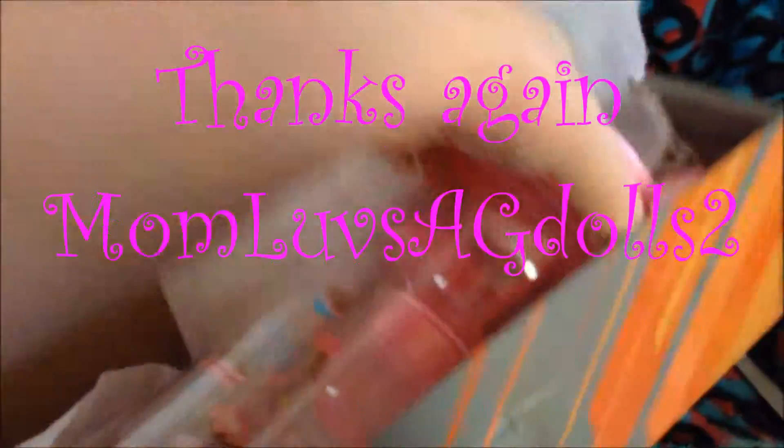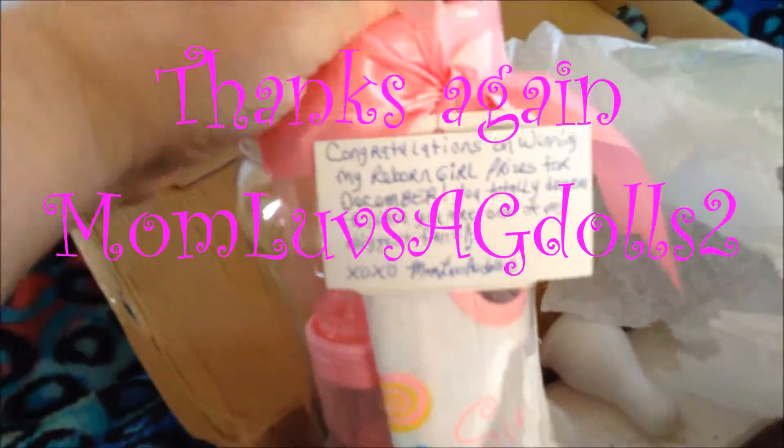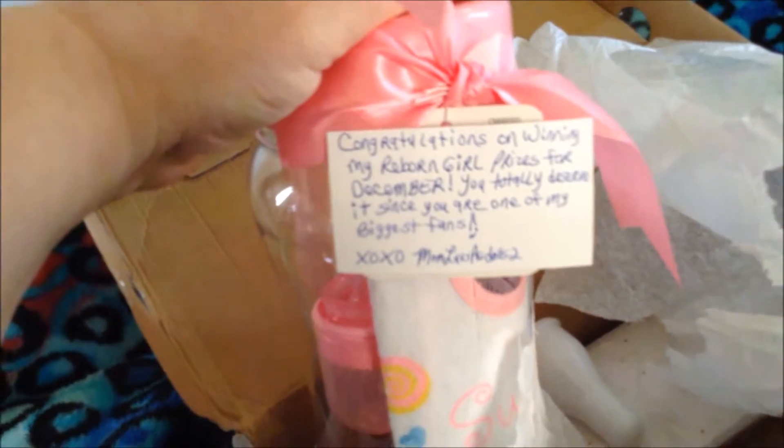This is cute. It says: 'Congratulations on winning my Reborn Girl prizes for December. You totally deserve it since you are one of my biggest fans. XOXO, Mom Loves AG Dolls 2.' And that is true — I am one of her biggest fans. I've been following her pretty much since I started following people on YouTube with the AG Dolls, and she kind of got me interested in the Reborn Dolls as well.